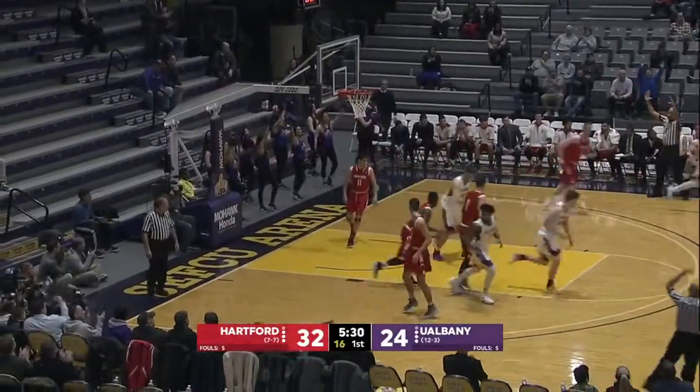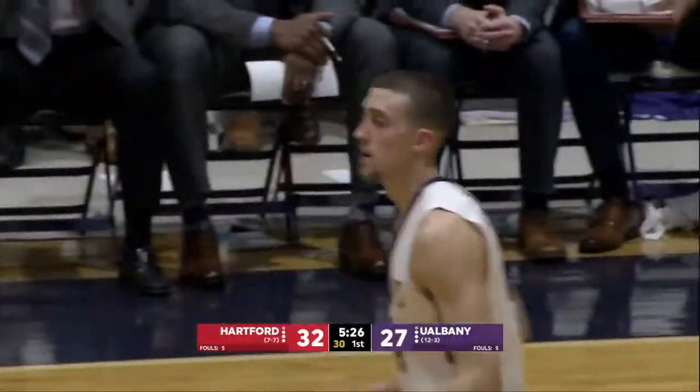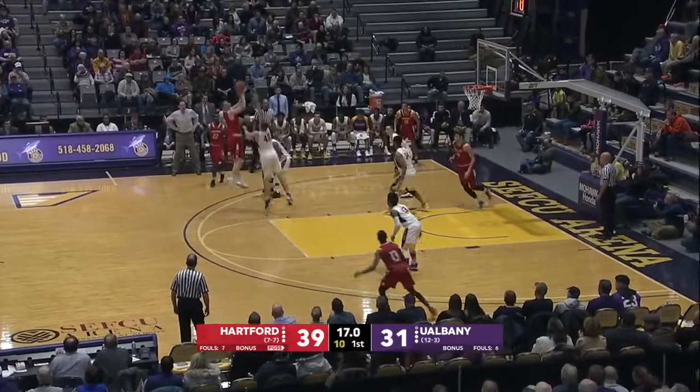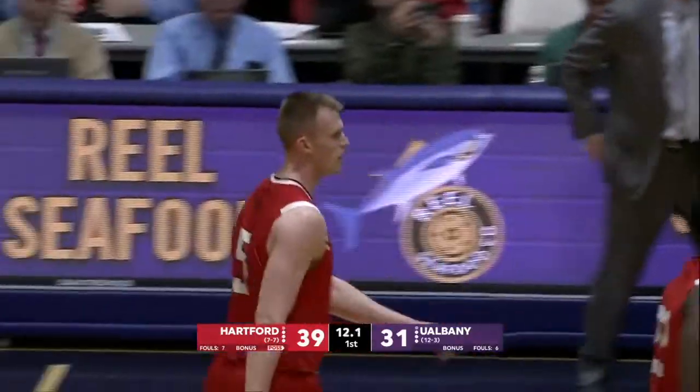Cremo gets an open look and he knocks down the three. Carroll going to pull up over Steyer and hit. That is a tough matchup for a guy like Greg Steyer.